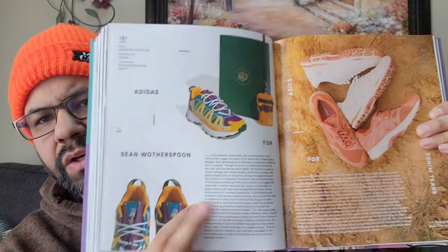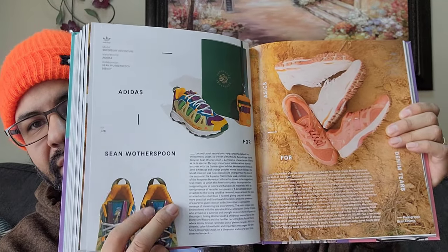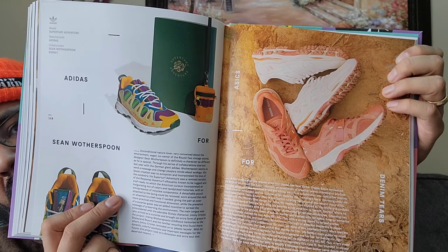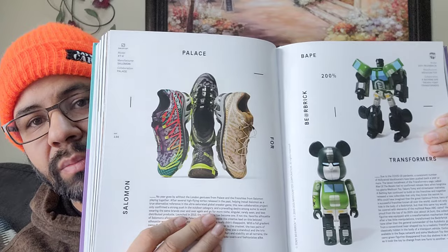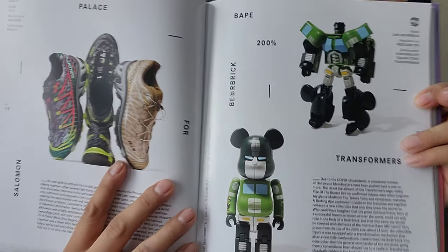Asics Sean Wetherspoon - I know Naeem got these. Look fire - I don't know, people are sleeping on these. I like them and I wanted these but I didn't cop. I wanted the cream pair, which is the Denim Tears Asics - the model is the MC Plus, Gel MC Plus. I like these especially this one here. I like this Palace and Solomon. Then you got your Bare Brick Transformer - this is fire man, wow.